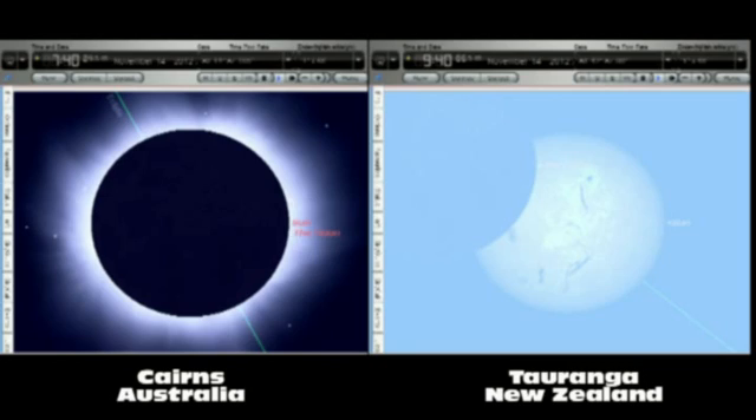This phase of the eclipse, where the sun's corona or atmosphere is visible, will last about two minutes. During this time, viewers in Cairns watching the total eclipse will be able to safely view the sun without eye protection, as long as the disk of the moon is completely over the sun.